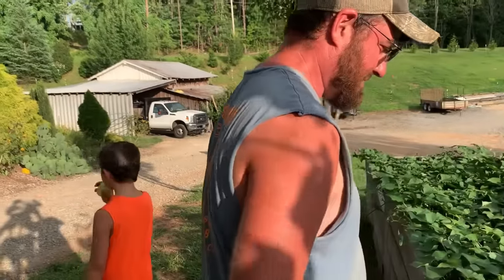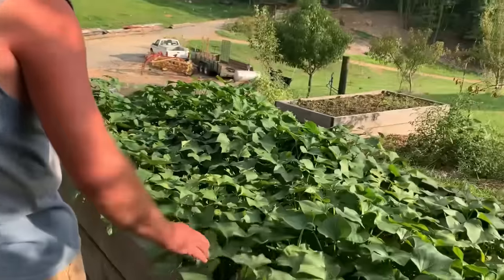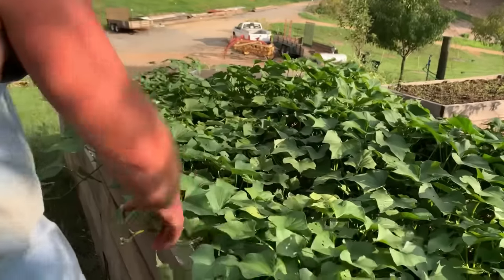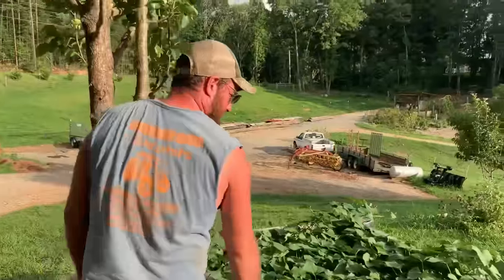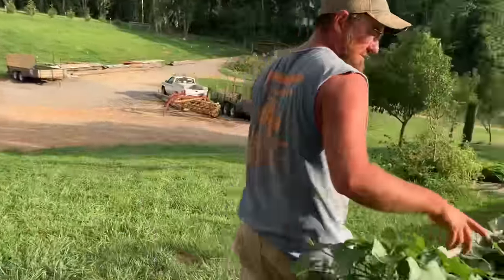Here are the sweet potatoes you saw us plant in the previous video — they're really coming on and looking pretty good. Another bed of sweet potatoes, and all of these are boa guards.